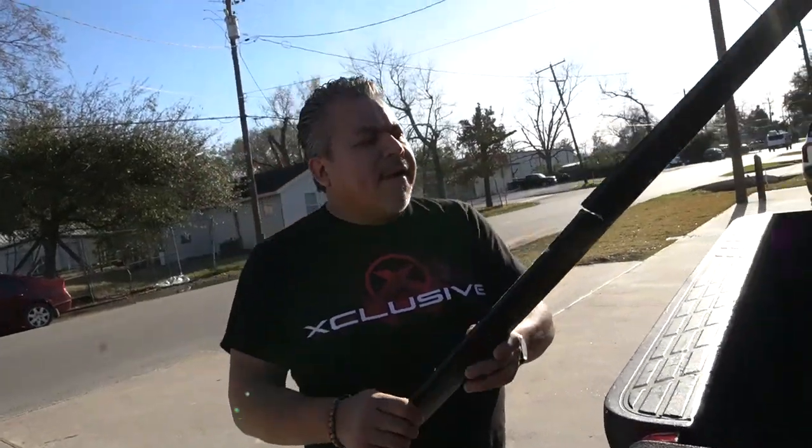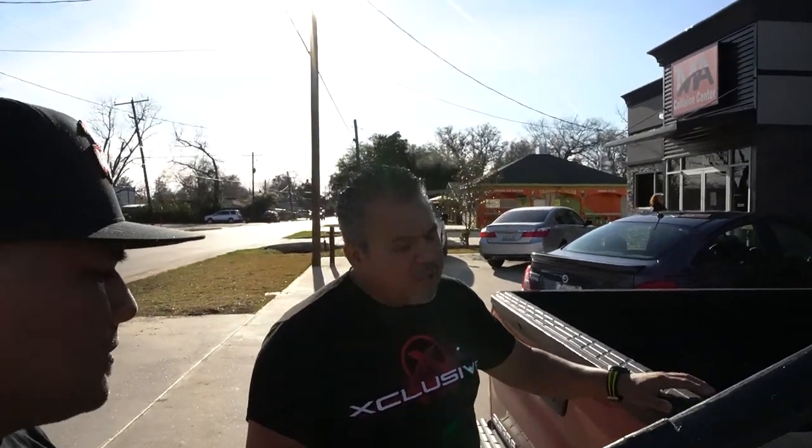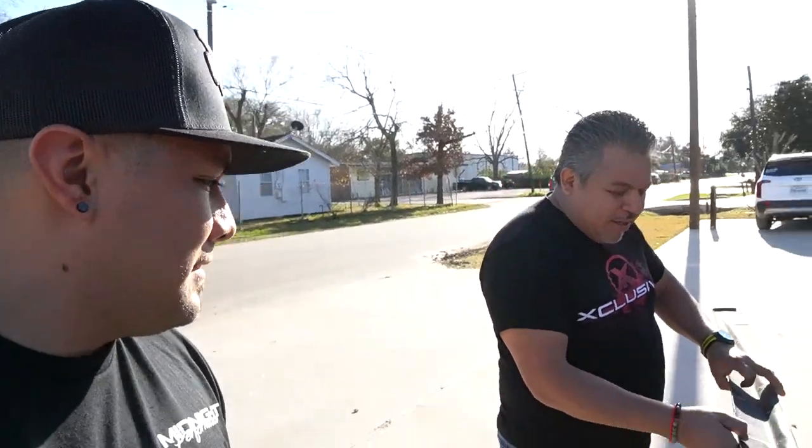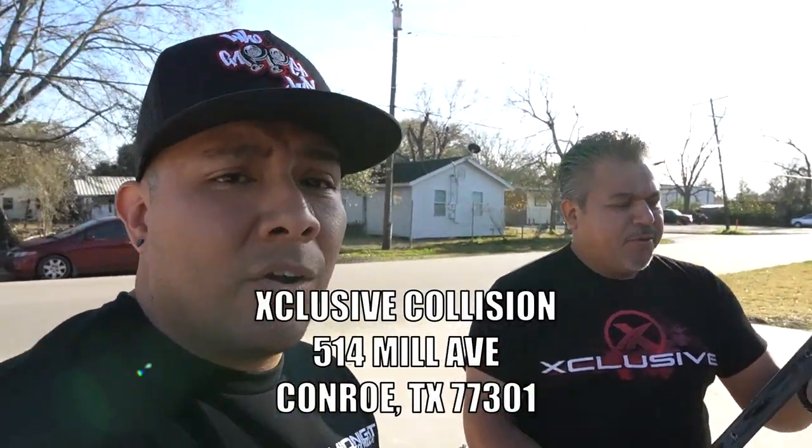At Exclusive Collision, Augustine confirmed it's gloss black and there's no problem fixing it. He noted the front piece is plastic and he can work with fiber if needed. He's going to put it in line and start tomorrow, reinforcing it properly. Like I said, he does everything here — he fixed my wide body fenders that were damaged. If you're in the Conroe or Houston area, definitely check them out at 514000 Avenue. He does custom jobs, color matches, and factory work — not just factory. Definitely hit him up.